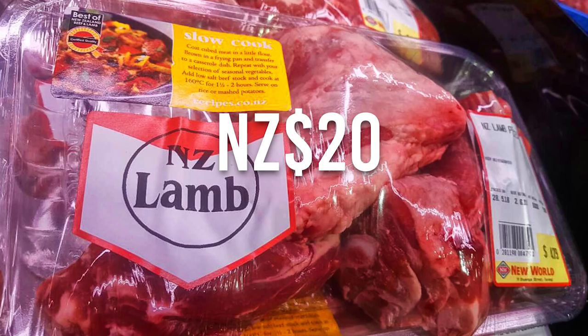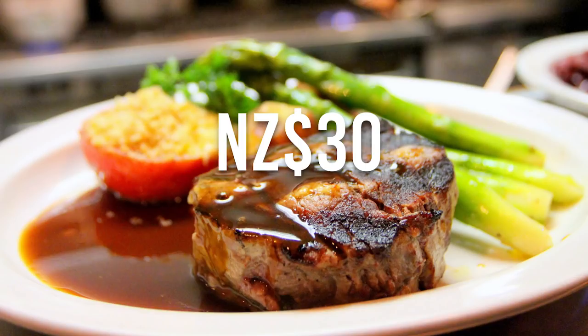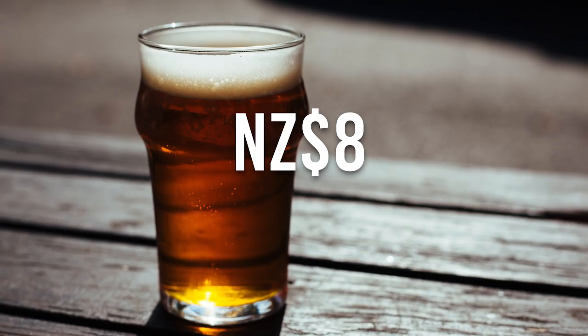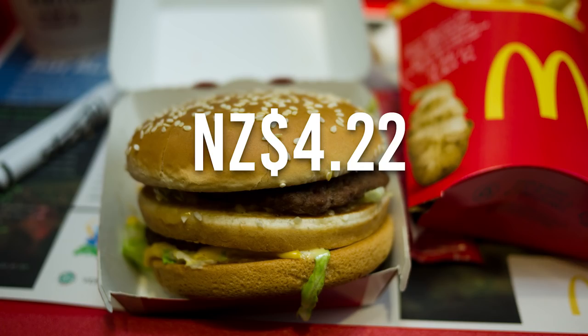And finally, for New Zealand restaurant prices: around $30 for a main meal, $8 for a pint of beer, $4.50 for a small coffee, $5 for a fast food pizza, and exactly $4.22 for a Big Mac. For more food shopping tips for New Zealand, see the link in the description below.